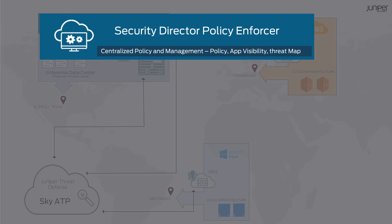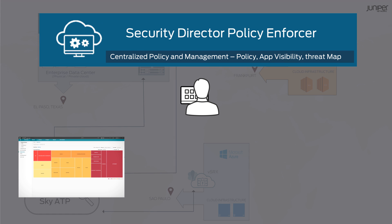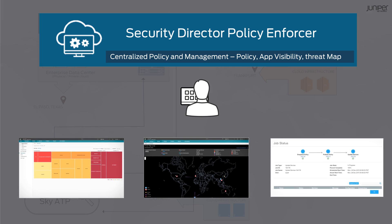Junos Space Security Director with the Policy Enforcer provides security administrators a centralized, single pane-of-glass management to intuitively monitor and enforce consistent security policies across the entire network.